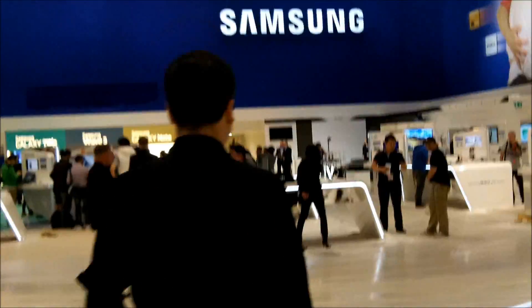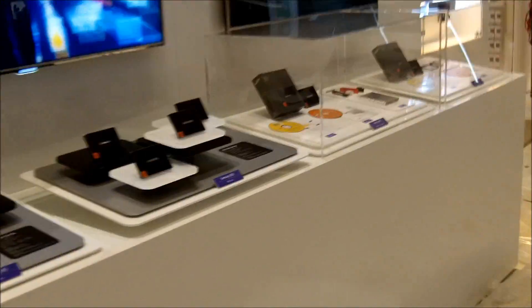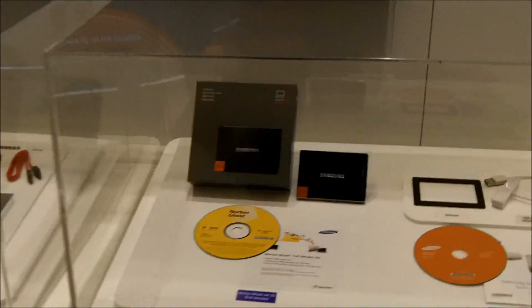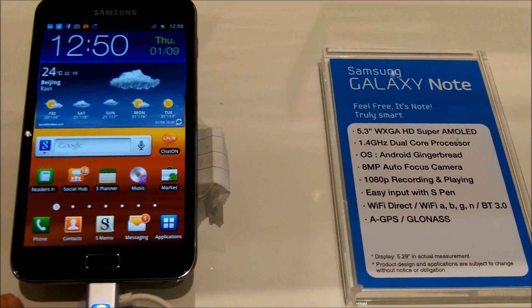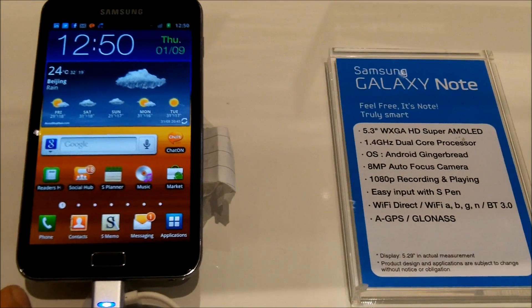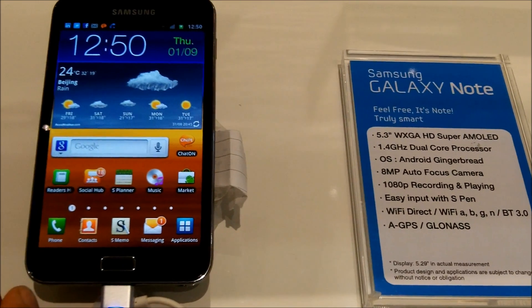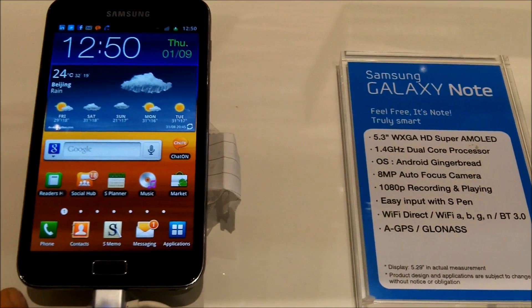I'll try to find some of the tablets and maybe the new Samsung Note. So what's up guys, this is Johnny for TabletNews.net. We're here at IFA 2011 at the Samsung booth and just came from the press conference.